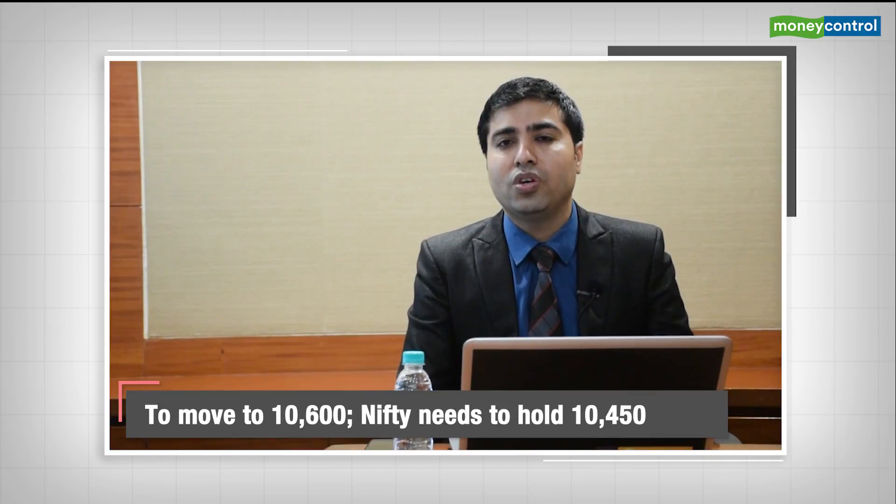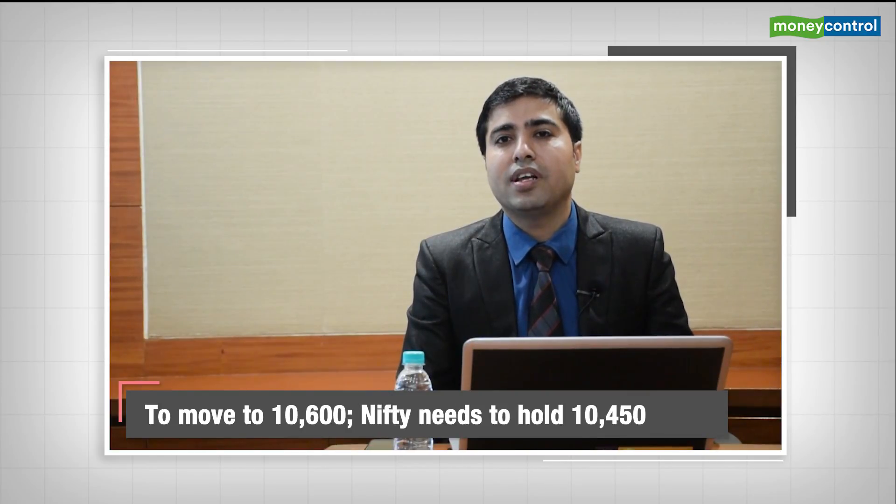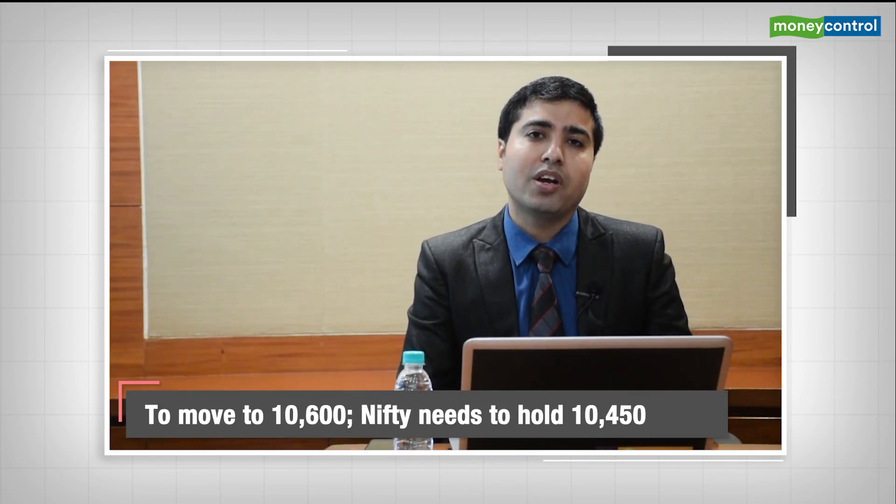So now, Nifty has to continue to hold above the 10,450 zone to extend its move towards the 10,600-10,650 kind of level.